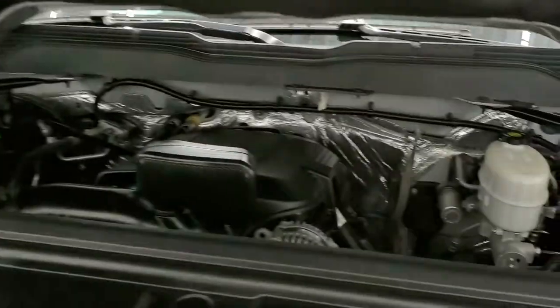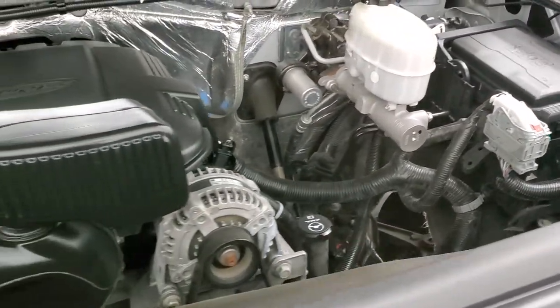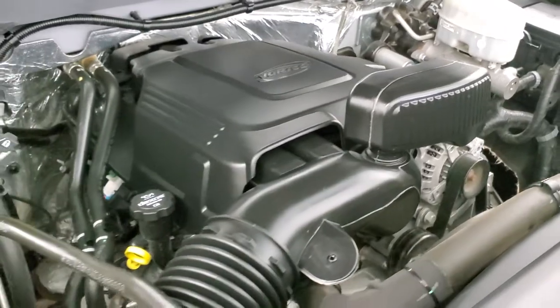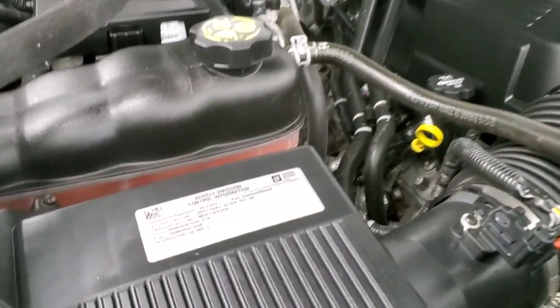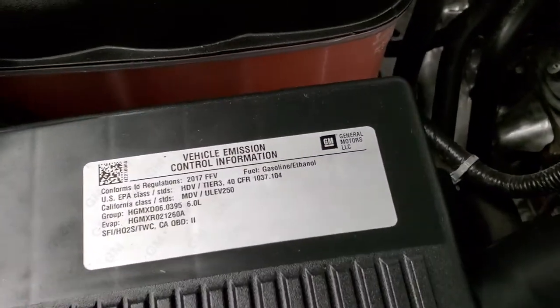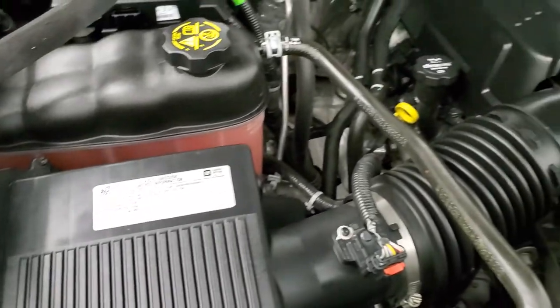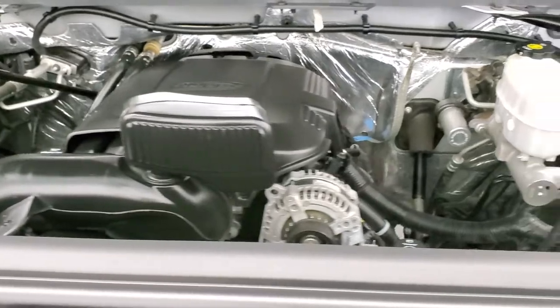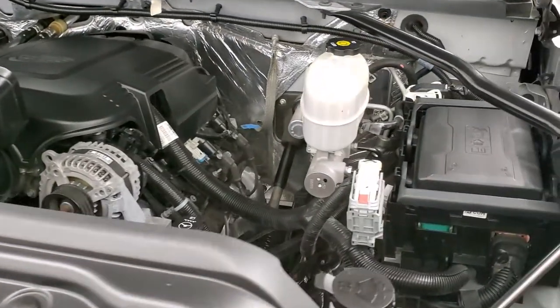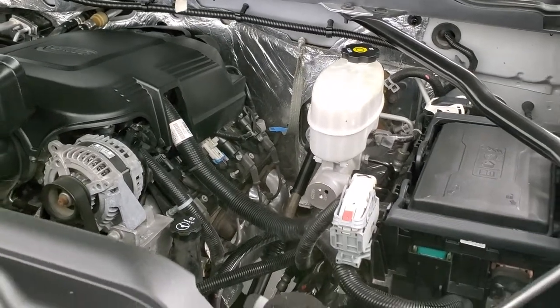I'd personally like to thank you for checking out the video today. Hopefully from this HD video you've been able to tell just how clean this truck is all the way around, inside and out. Under the hood we have the 6-liter V8 motor — the engine bay is very clean and it runs very smooth. This truck has been fully safety inspected by our service shop, has a fresh oil and filter change, all fluids checked and topped off, and this one is 100% ready to go.